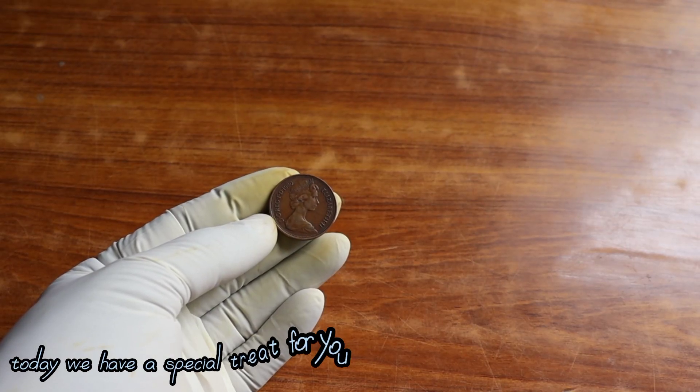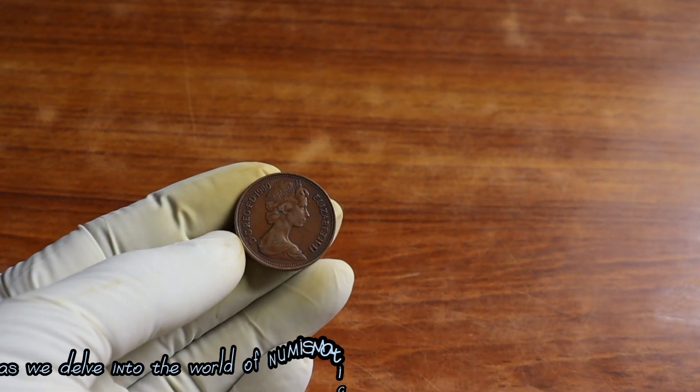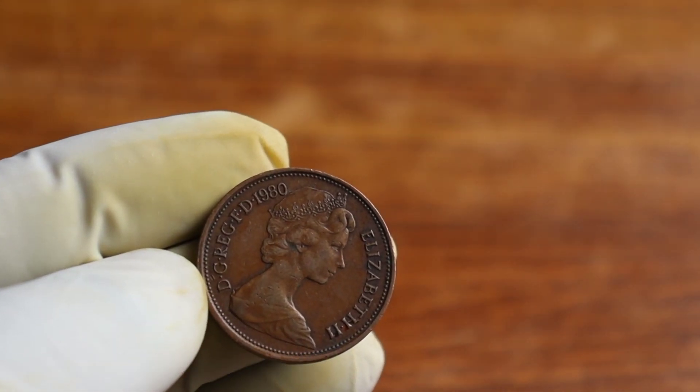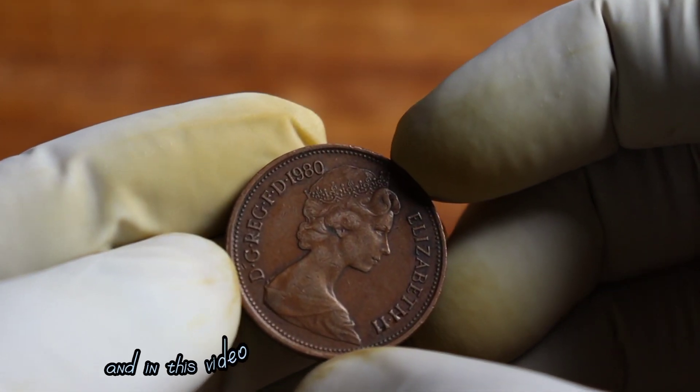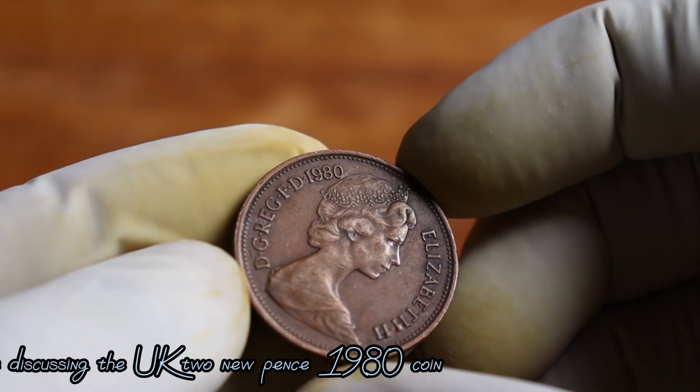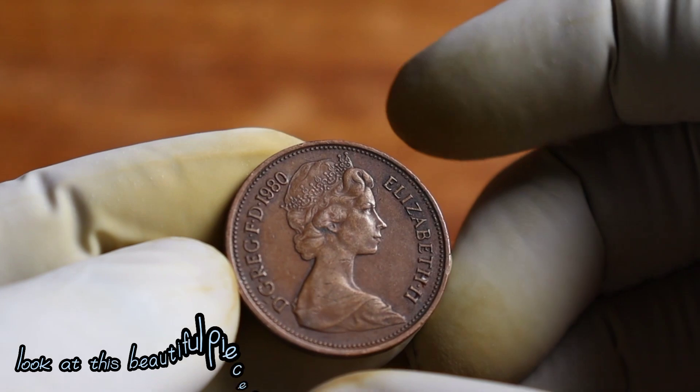Welcome back today. We have a special treat for you as we delve into the world of numismatics and explore the value and heritage of a fascinating coin. I'm your host Old Chiller, and in this video we will be discussing the UK 2 New Pence 1980 coin. Let's take a closer look at this beautiful piece of history.